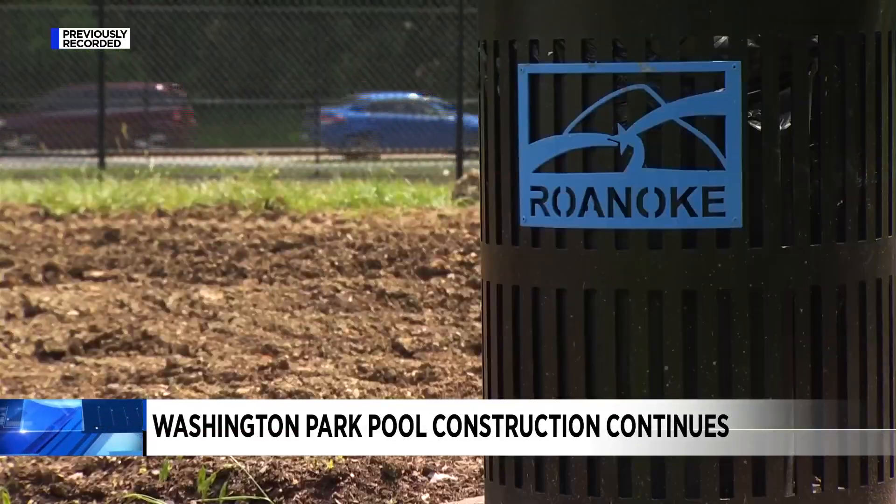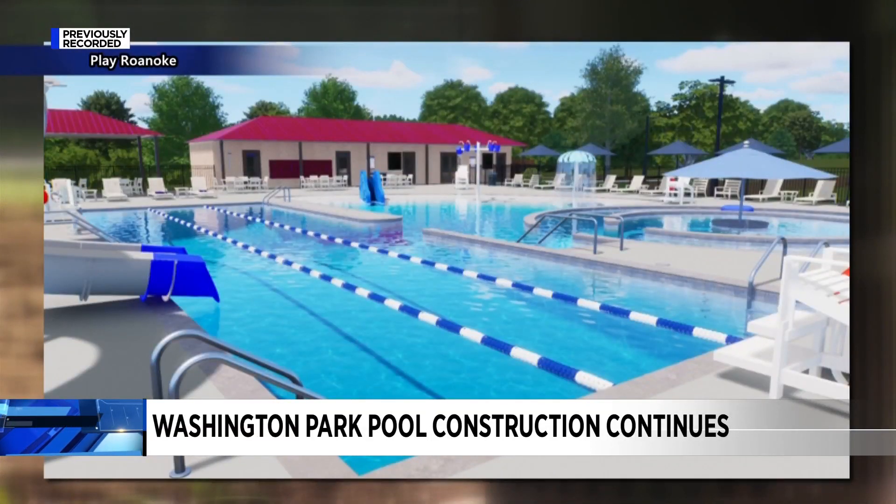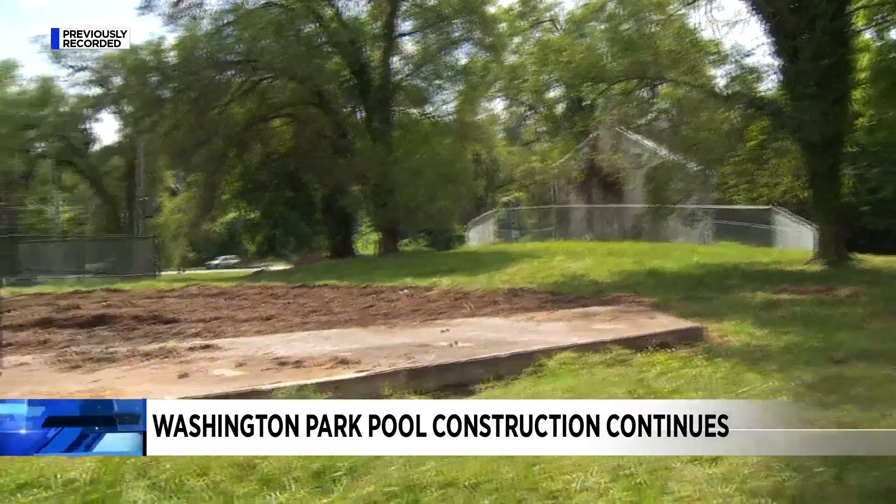The new pool will have lap lanes and additional features including a Lazy River, 14-foot slide, an area with tumble buckets, water mushroom, a fountain, and a kitty slide. It'll all be in the lower part of Washington Park next to the caretaker's cottage.